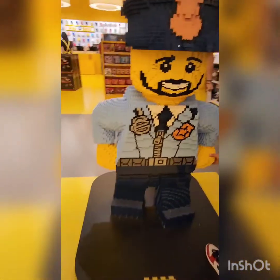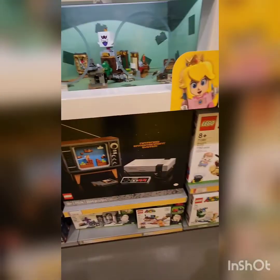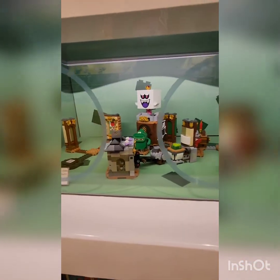There's also this brick-built police officer — it's pretty cool. Now here is something I really want — Luigi's Mansion. This Lego set is amazing, I love it so much, but it's too expensive.